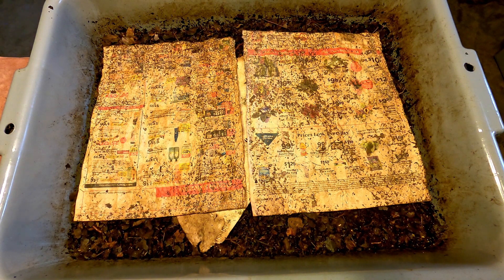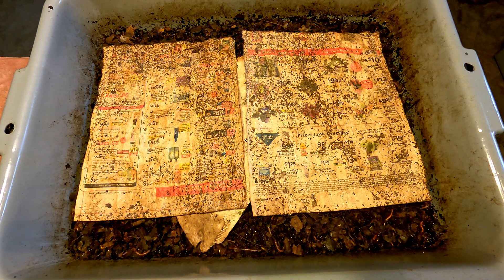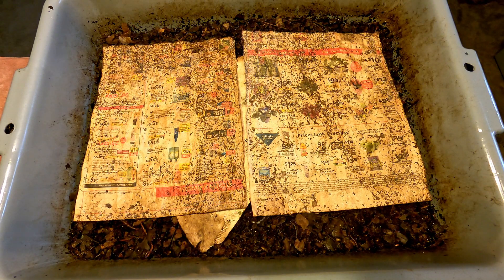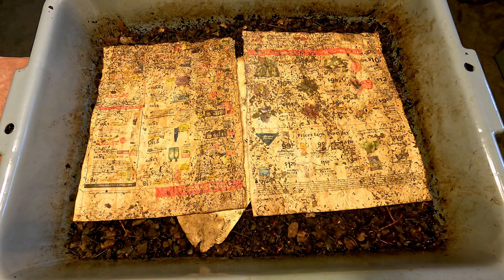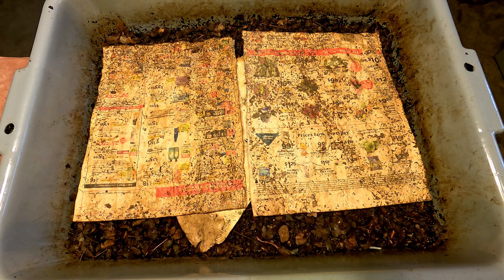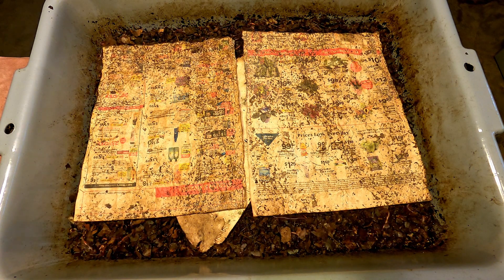Luckily, I was able to save those worms that I could find that crawled out of the bin and put them back in. I'm just wondering if anyone's ever seen anything like this — what's the cause of this? I didn't do anything out of the ordinary in the feeding, none that I can think of. I don't know what I did to cause this, so I'm wondering if anyone might have some input on what I might have done during this feeding to cause this reaction, and I look forward to hearing people's opinions on what's happening here.